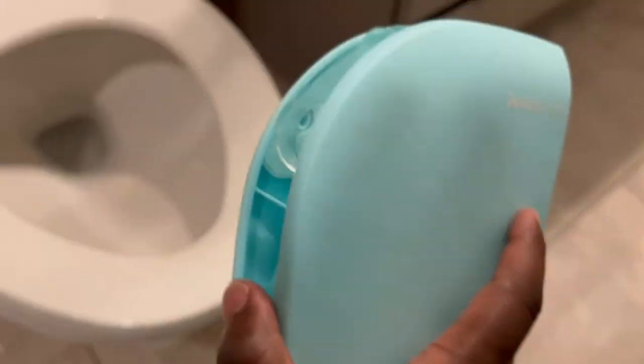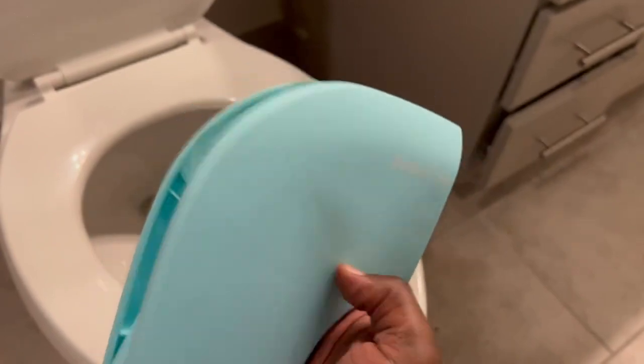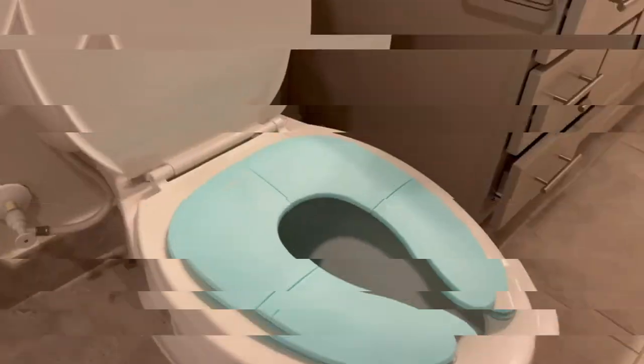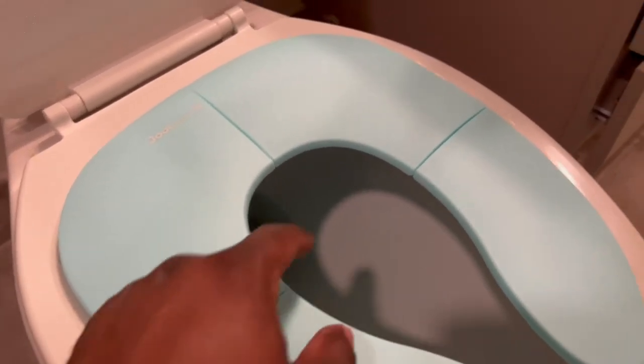One of the standout features of the Jewel Baby Folding Travel Potty Seat is its versatility. It is designed to fit both round and oval toilets, allowing for worry-free use in various public restroom settings. This adaptability ensures that your child can maintain their comfort and confidence when transitioning from the familiar home environment to unfamiliar public restrooms.